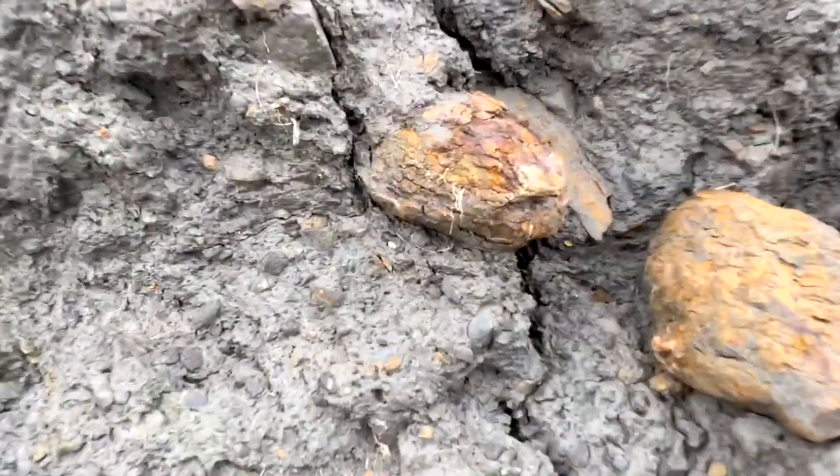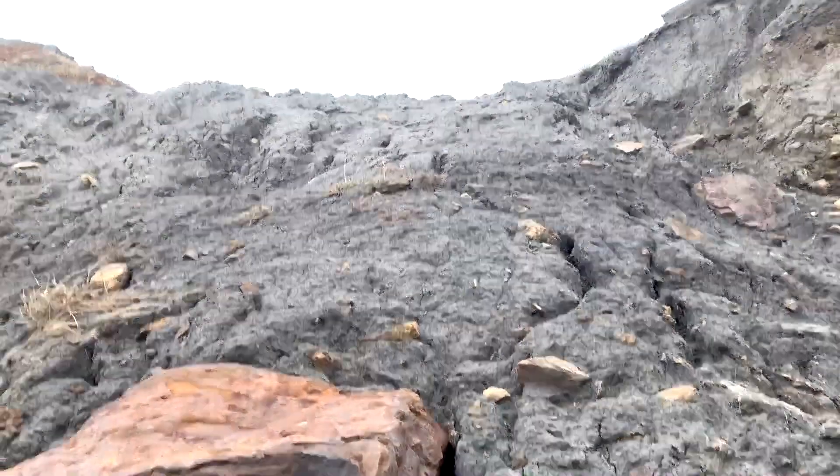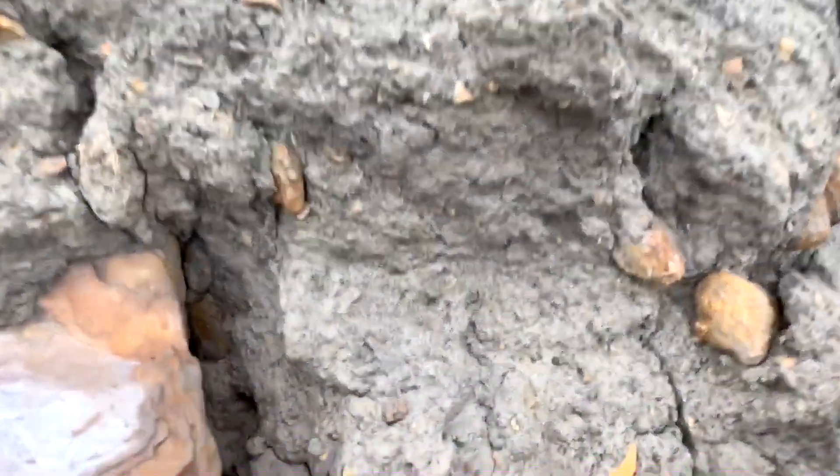There's an ammonite inside this nodule. Can you see it sticking out there? It's in this landslide here. Go ahead and take it out.